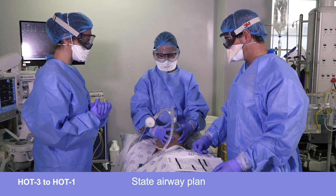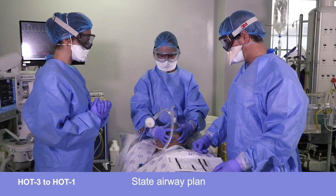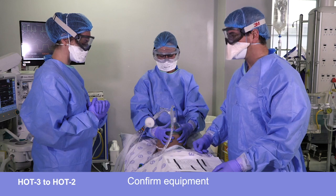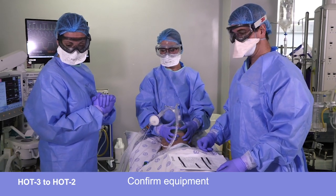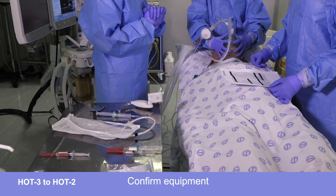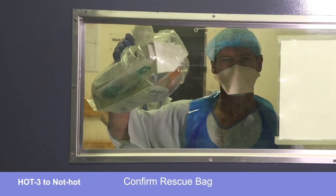If the SGA fails, we will go to a two-handed bag technique. If we can't bag, we will go for front of neck access. Hot two, do you have all the equipment for the plan? Yes, I have all the equipment for the initial plan except for the rescue bag. Not one, have we got the rescue bag? I have the rescue bag, it's ready to go.